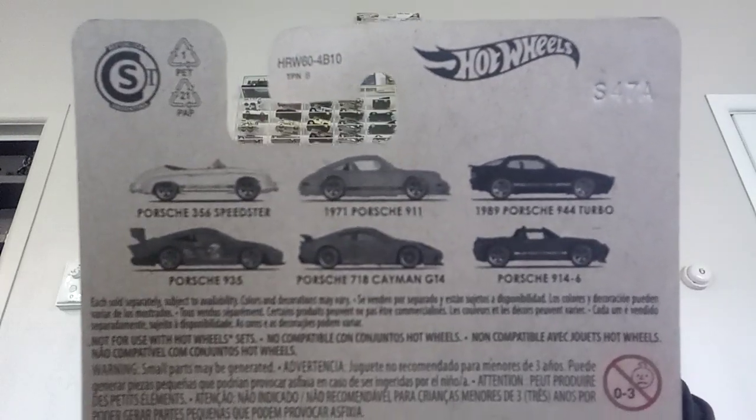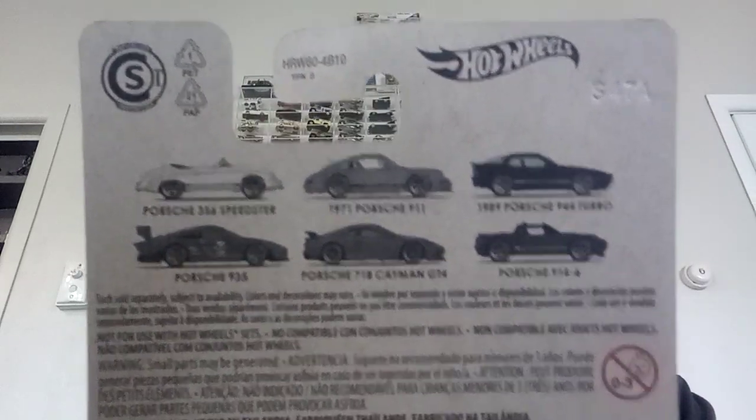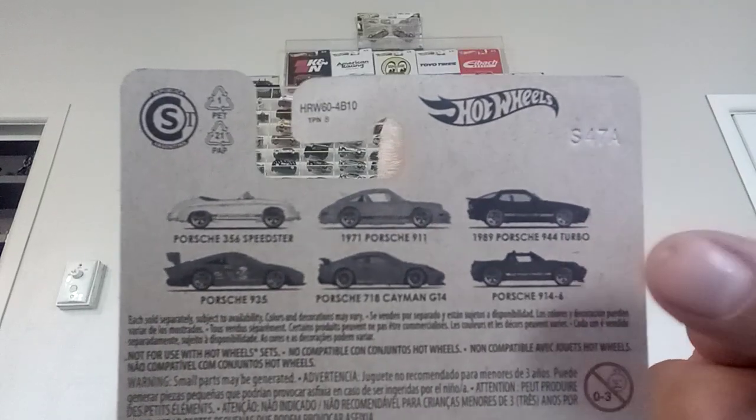Hey everybody, welcome back to Mr T's Toy House. I feel like I haven't done a video for ages, so I'm going to cover my Porsche collection. Porsche is not really a casting I've liked, however for some reason I've managed to accumulate a hell of a lot of them. This little set has come out recently, and of all the Porsche cars I could not get a hold of this one.